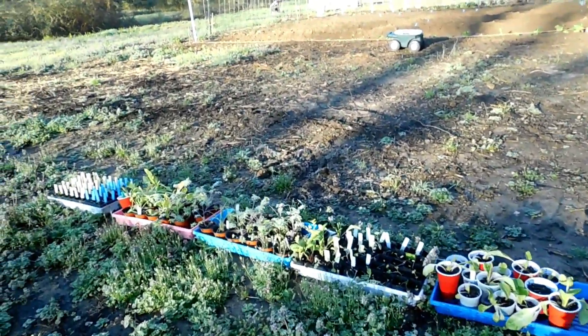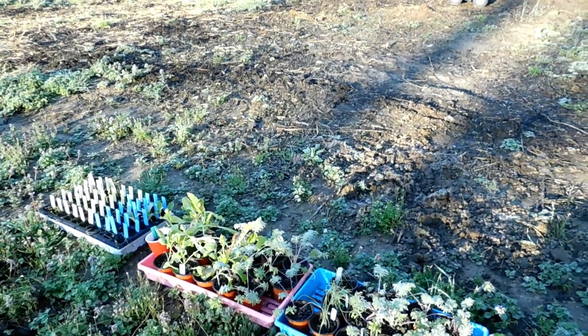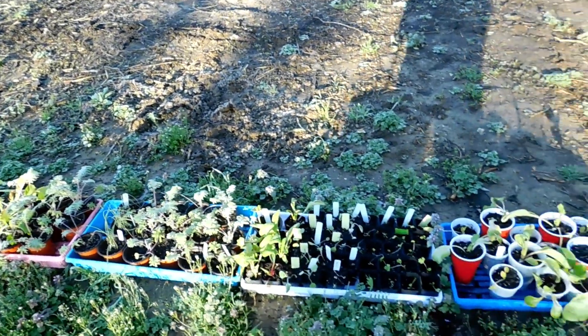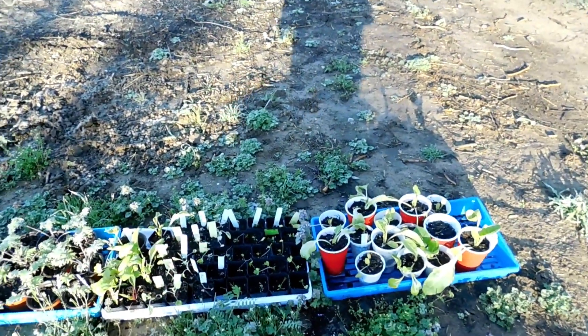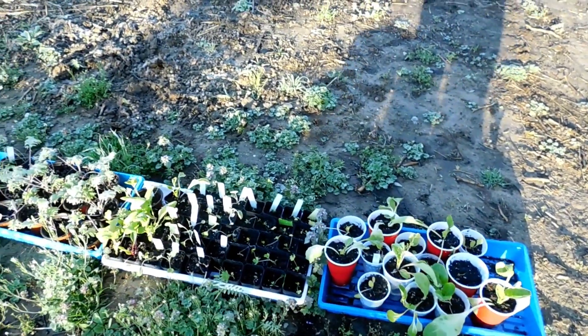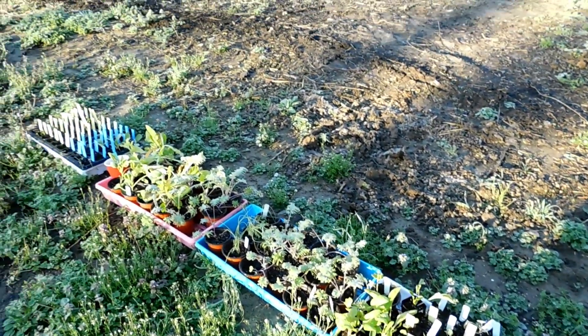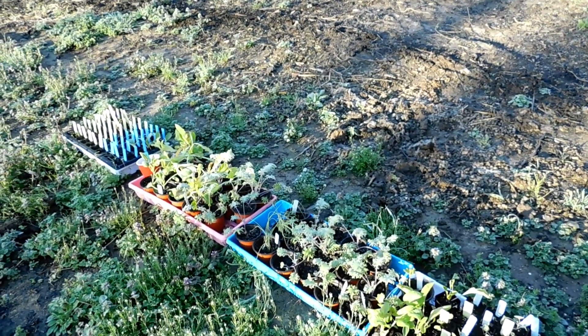It's time to find somewhere to put all of these plants. I put the mini tunnel over them to keep the storm we were supposed to get on Sunday from killing them, but we didn't really get a storm. It actually sunburnt and killed several things even though I tried to vent it as well as I could.